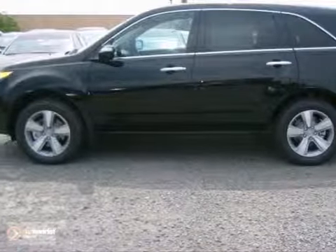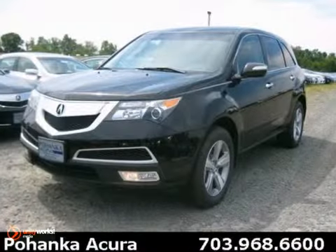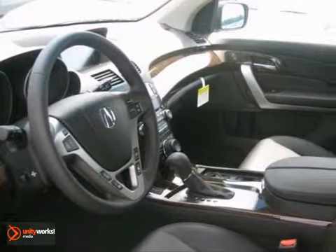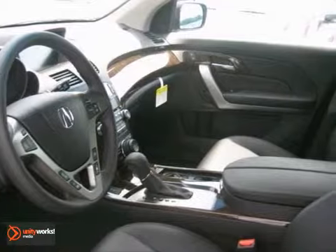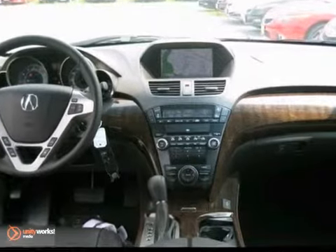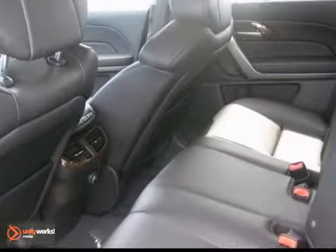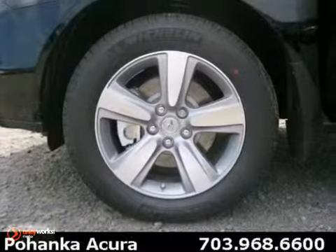You can't go wrong with this 2012 Acura MDX. With a CD player, dual level heated front sports seats and heated door mirrors, it is bound to sell fast. You'll also get the Milano premium leather seating surfaces, navigation system and power moonroof. The remote keyless entry and speed sensitive wipers only make it more appealing.